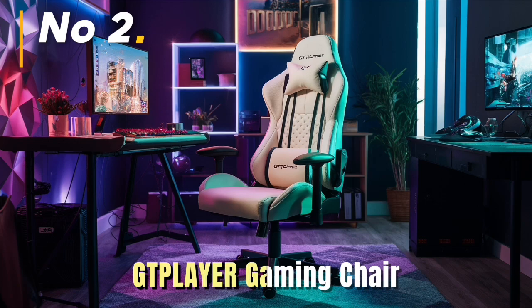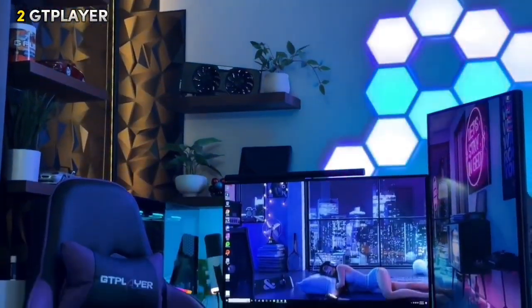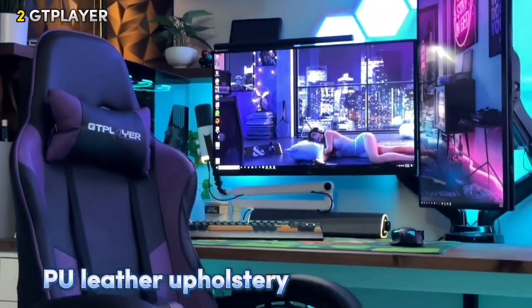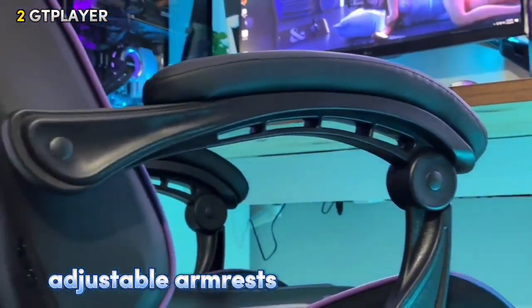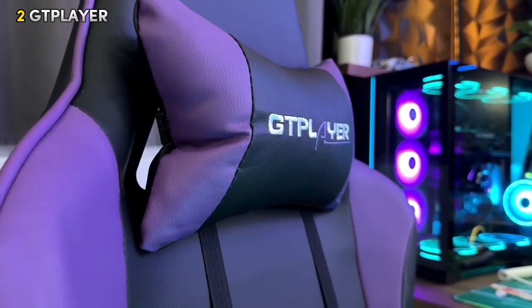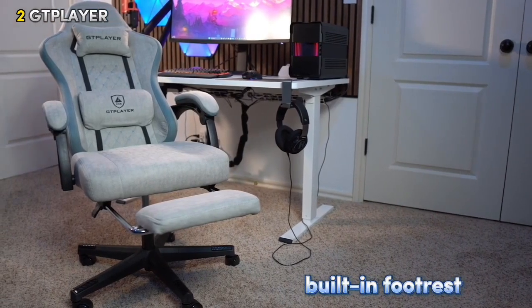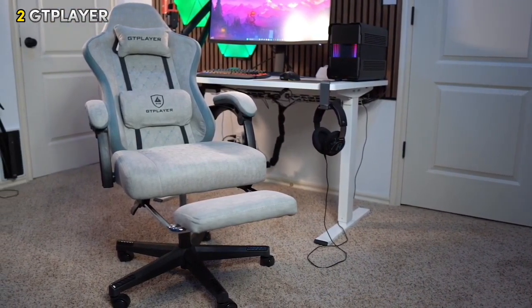Number 2: G-Volure Gaming Chair. Next on our list is the GT Palo YR. This gaming chair features PU leather upholstery for a sleek, luxurious look and feel. It comes with adjustable armrests and a headrest so you can find the perfect position for hours of comfortable gaming. Plus, it has a built-in footrest that's perfect for kicking back and relaxing between intense gaming sessions or work breaks.